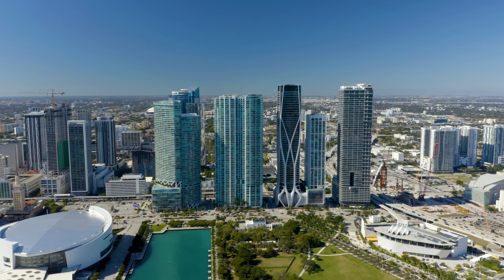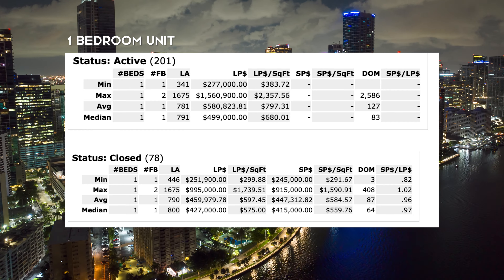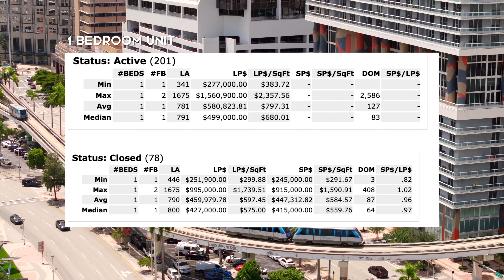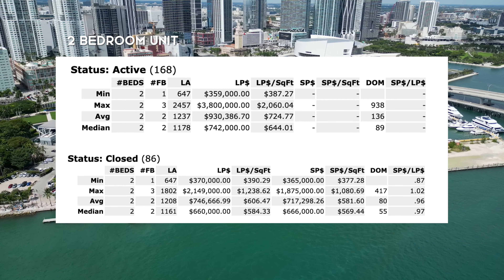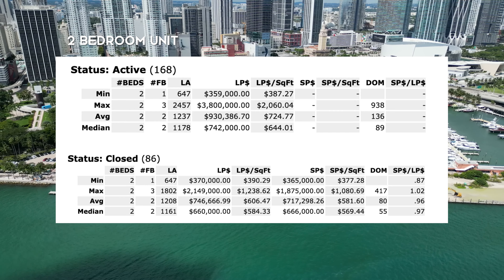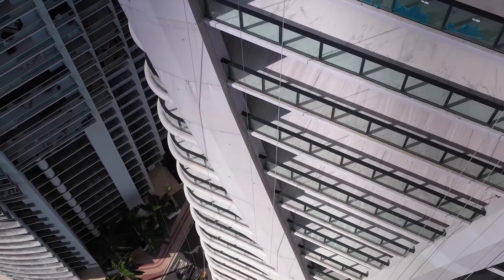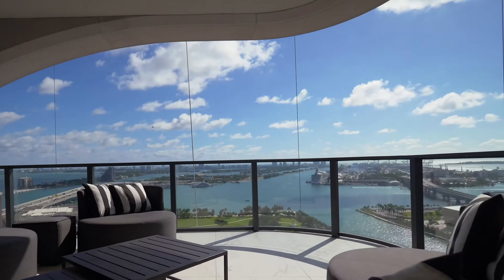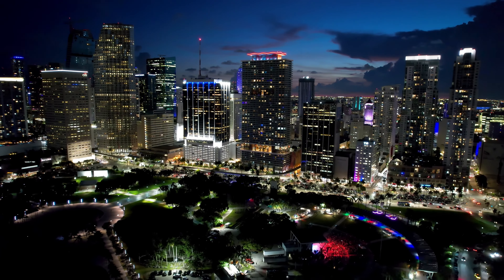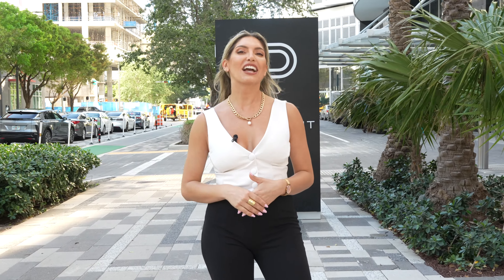Now let's move on to real estate pricing — these stats are as of May 2024, so keep that in mind. One-bedroom units: the median list price is $499,000, and closed sales for the past six months land at $427,000. Two-bedroom units: listed at a median of $742,000, and the past six months of closed sales show a median sale price of $660,000. If you're thinking of buying or investing, keep in mind there are ultra luxury buildings in this neighborhood as well as older buildings — both of which represent really good opportunities for investment, flipping, or renovating, with wide price points.